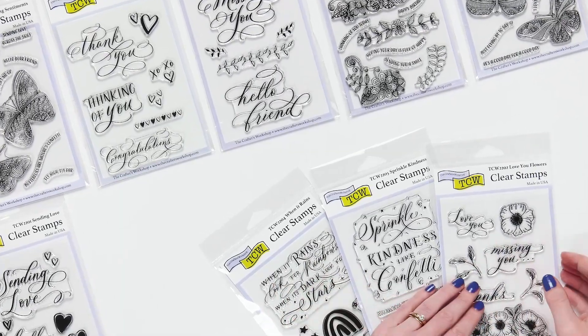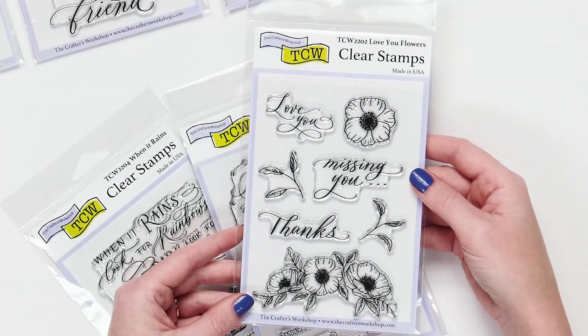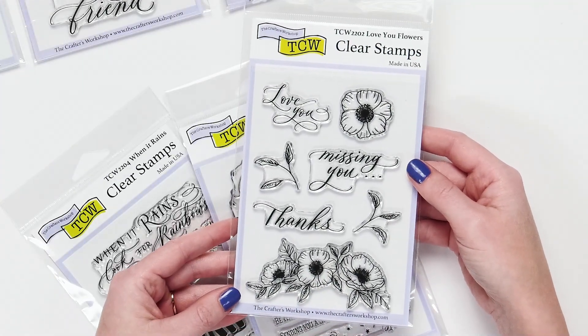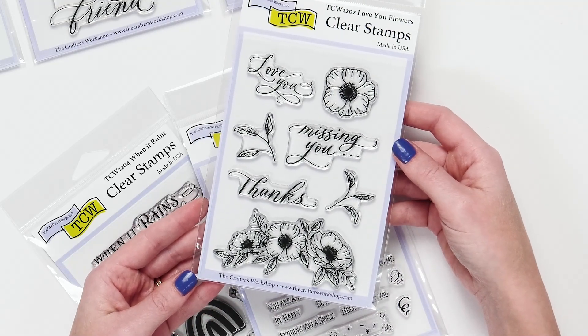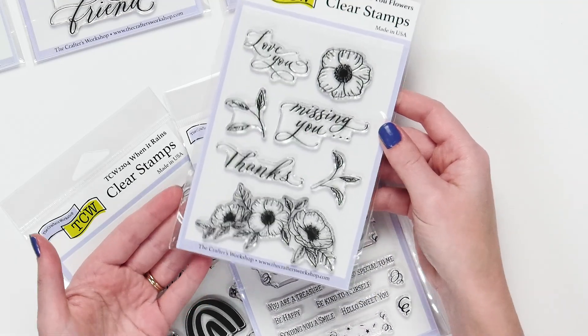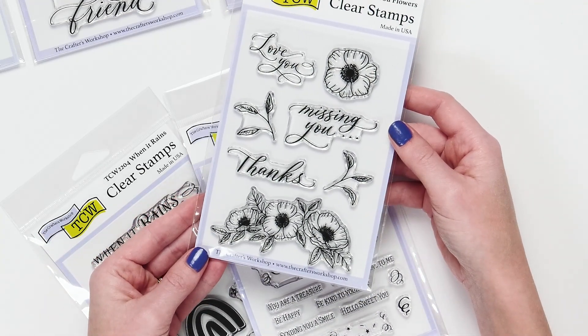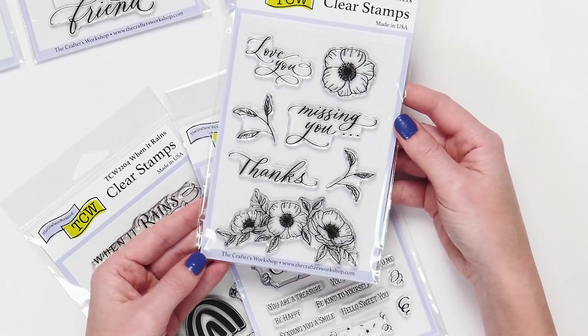This is Sarah at scrapbook.com and today we're looking at some new clear stamps from the Crafters Workshop. These stamps are high quality, they're made in the USA, and they offer a lot of different designs and variety for your card making, mixed media, journaling, whatever it is you use stamps for. You're going to find some clear stamps from this release that will be perfect for your project goals.